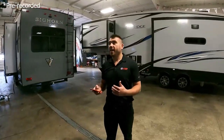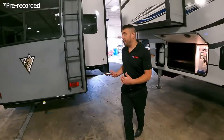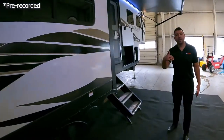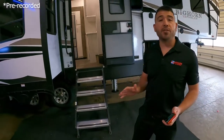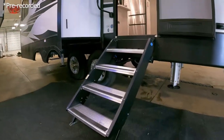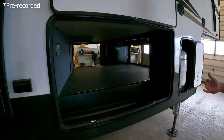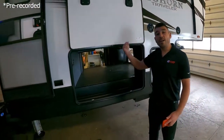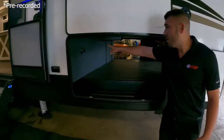That was the Elkridge 38 MB. Next we're going to take a look at the Big Horn Traveler — this is the 32 RS, a great floor plan as well. Coming around the back side, this one is a little bit shorter than the 38 MB but you're still going to get great features all the way around. You'll notice the four-step system with the nice big grab handle going into the unit, and still a nice big storage compartment with three access doors — one from each side and one from the front — so it's super easy to get your gear in and out.